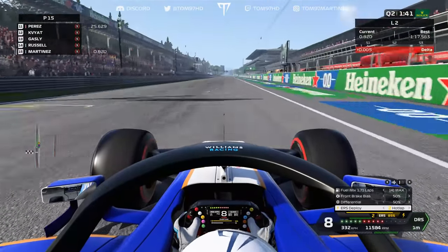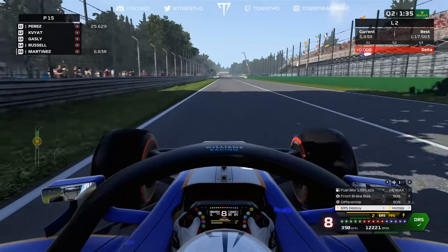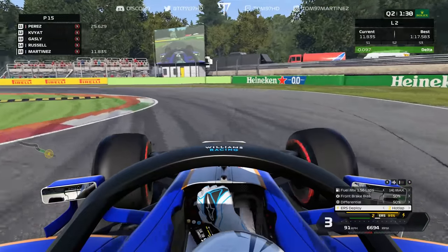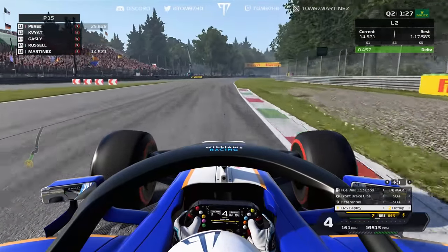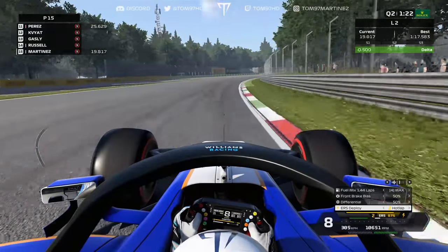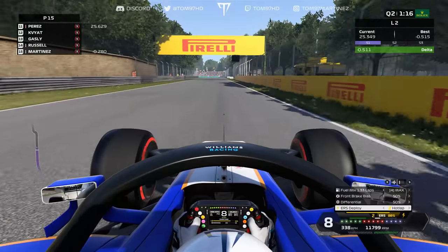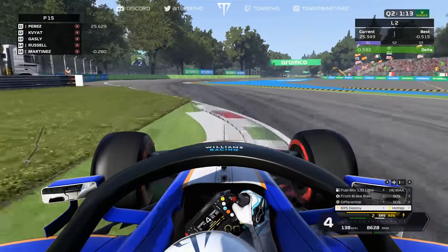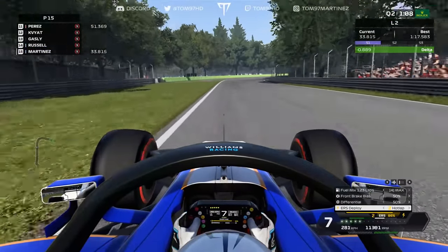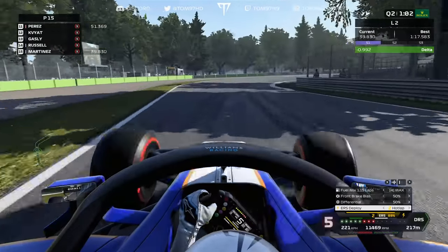This is my final chance to get through — we're currently P15 so we need this lap. Down towards turn one, spot the 100-metre board, down to third gear, aggressive over that first curb and stay off the second one completely. Important through here to get nice clean traction — we are already half a second up, which is great. A perfect start to the lap and a very good first sector. Now heading to turns four and five, brake at the 100, down to fourth gear, attack the inside through the left and right and use all the exit curb.